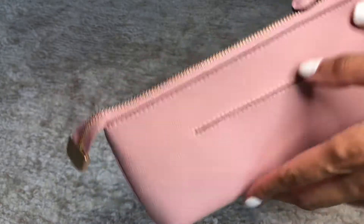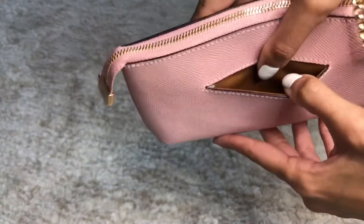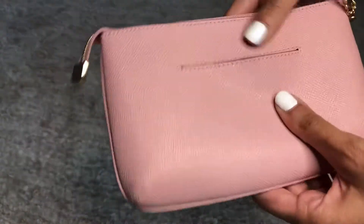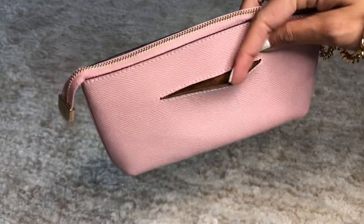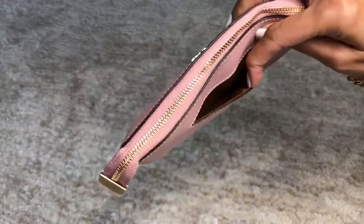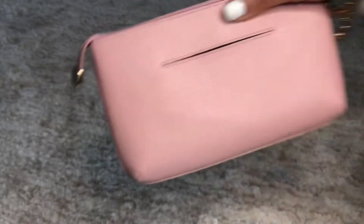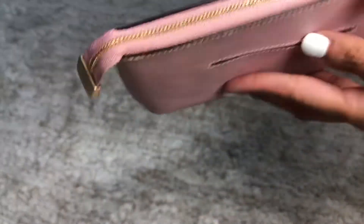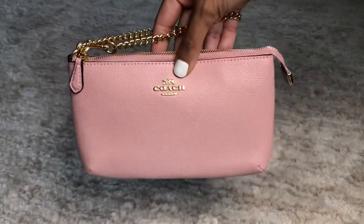On the back they have room for one card slot, which I'm not sure I'd use. Maybe if you're at the airport and you need your driver's license real quick you can put it in there — it's pretty tight so it fits securely. Otherwise I would just put everything inside.